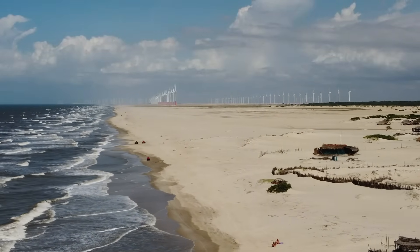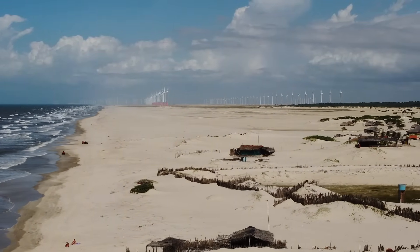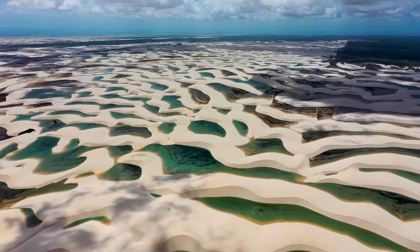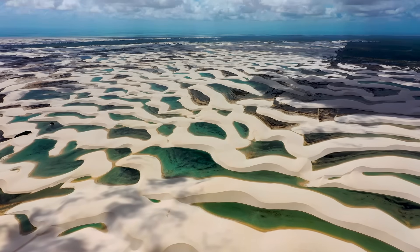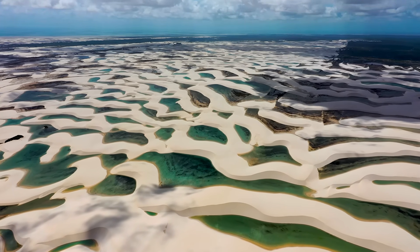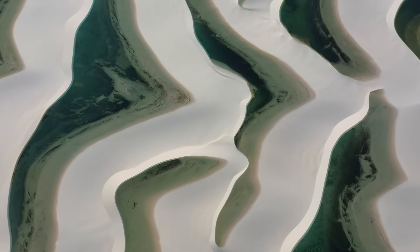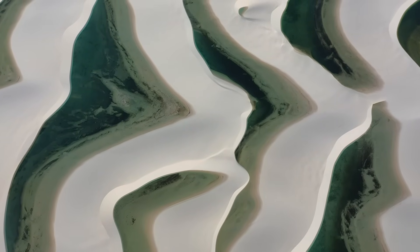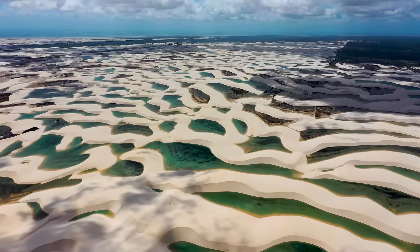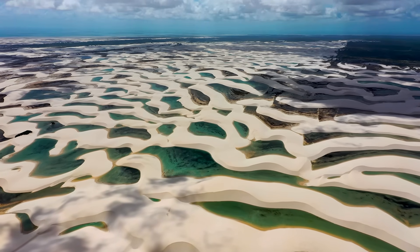Each year, during the dry months, the Atlantic trade winds sweep across the coast, pushing sand inland and reshaping the dunes. Then, when the wet season hits, the rain arrives in dramatic rhythm, filling the hollows between dunes with water so clear and blue it seems unreal. For half the year, the desert becomes a temporary archipelago — a living mosaic of shifting sand and shimmering lagoons. It's this delicate choreography between wind, rain, and geology that makes Lençóis Maranhenses so rare.